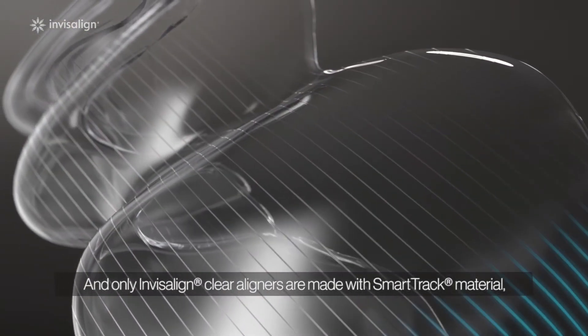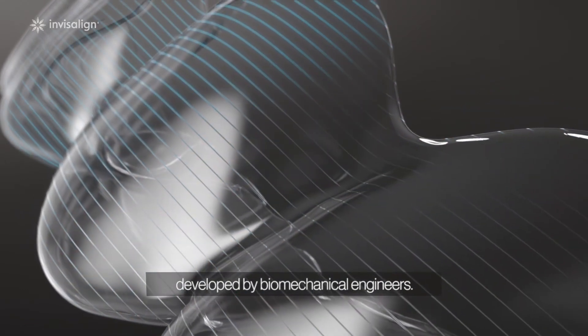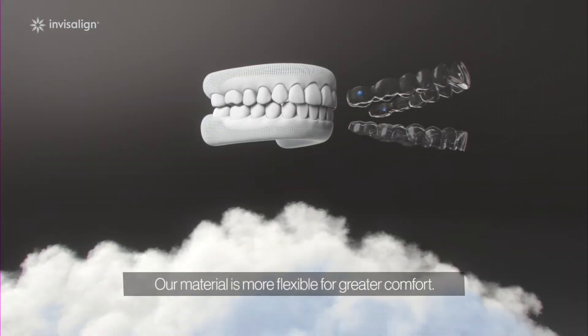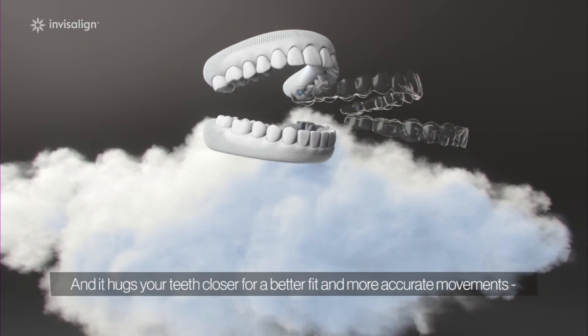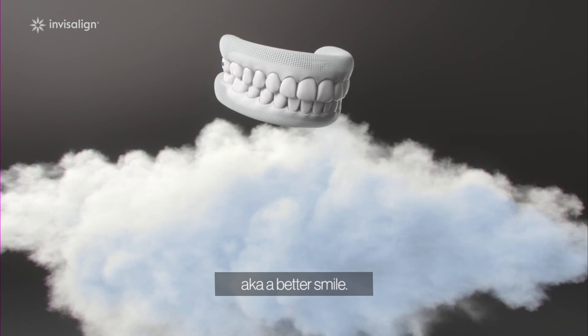And only Invisalign Clear Aligners are made with SmartTrack material, developed by biomechanical engineers. Our material is more flexible for greater comfort, and it hugs your teeth closer for a better fit and more accurate movements — aka a better smile.